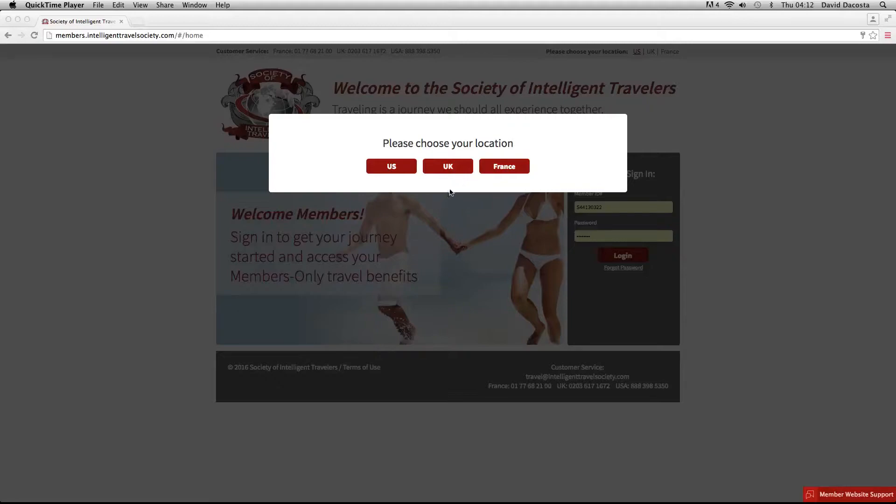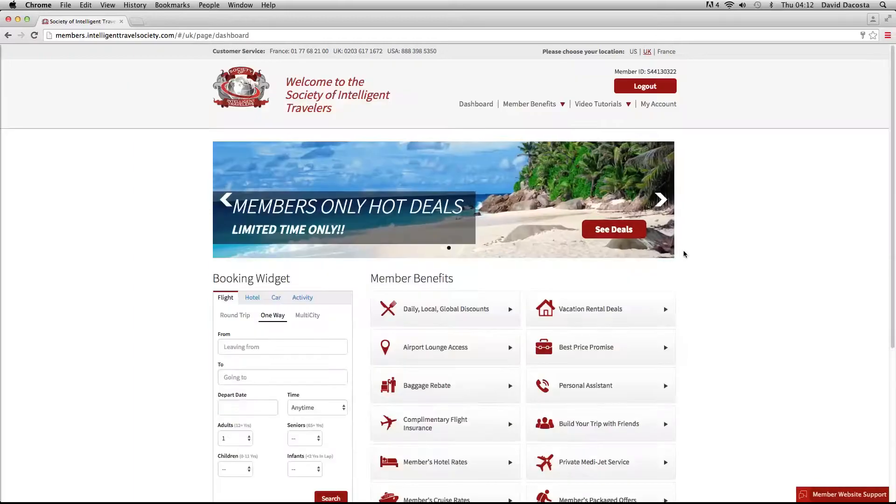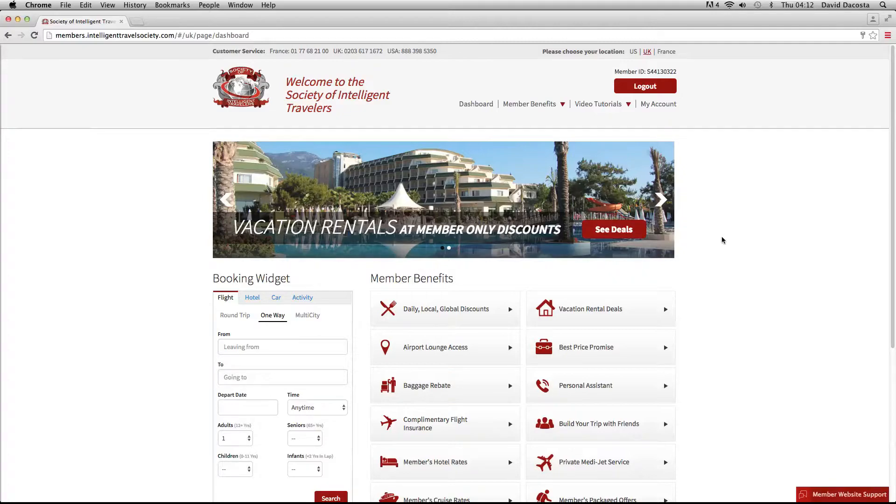When you go to your website, members.intelligenttravelsociety.com, it will tell you what country to select. We're going to click the UK. You're going to enter your details, which you've got at Login, and let's take a look inside. It's a very quick basic tutorial of all the different buttons that you can click inside your travel club.